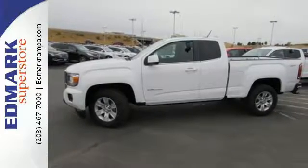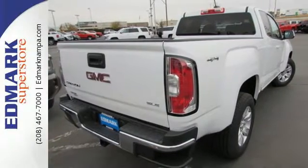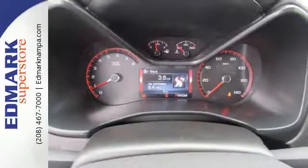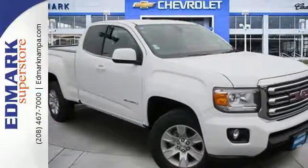Getting in and out of the cargo area is a breeze thanks to a corner step bumper. No other mid-size pickup can make your day easier and more comfortable. Make a smart choice and put the 2016 GMC Canyon to work for you today.